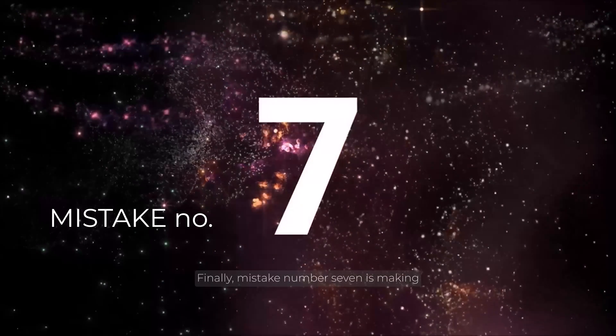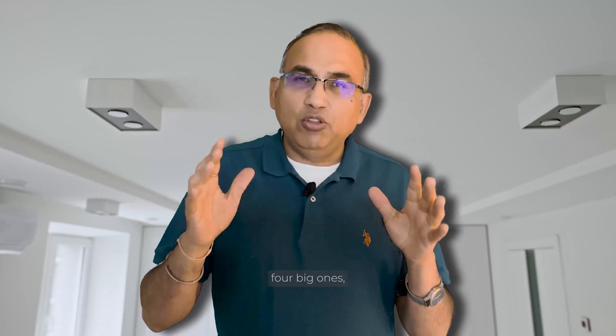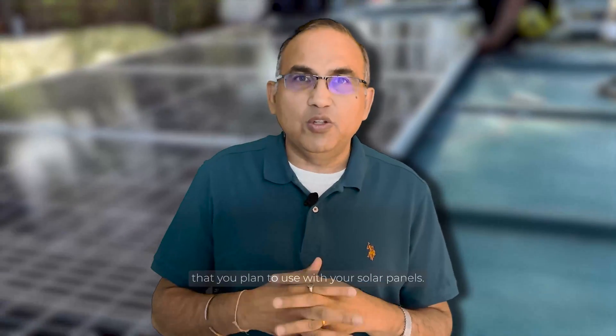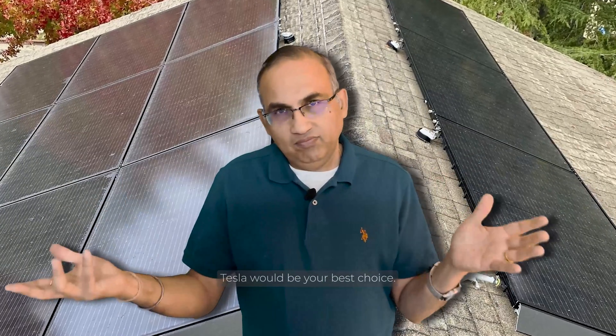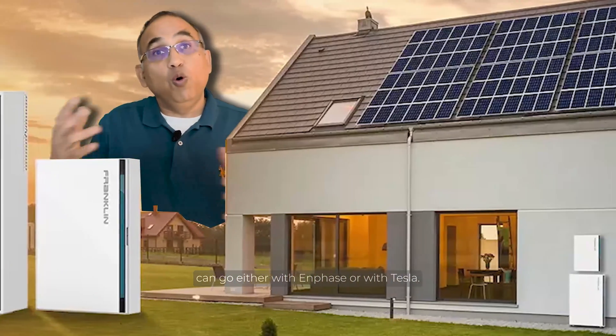Mistake number seven is making the wrong choice of battery or solar panels. My advice is to stick to the four big batteries: Tesla, Enphase, Franklin, or SolarEdge. Your choice of battery is very linked to the inverter you plan to use with your solar panels. If you like Enphase, you'd probably choose Enphase batteries as they're most superbly integrated with the Enphase micro-inverter system. If you're thinking of going with Tesla solar panels, Tesla would be your best choice. Franklin is a good choice that can go either with Enphase or with Tesla — pretty flexible.